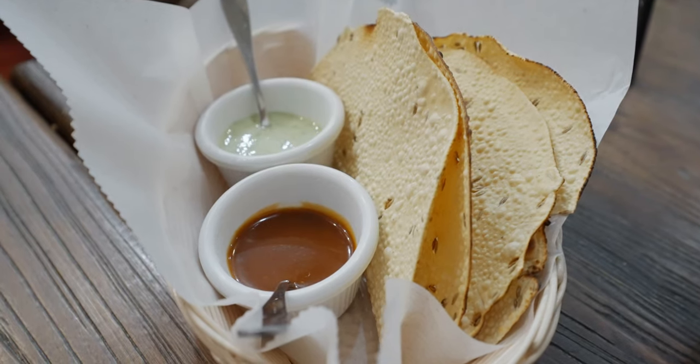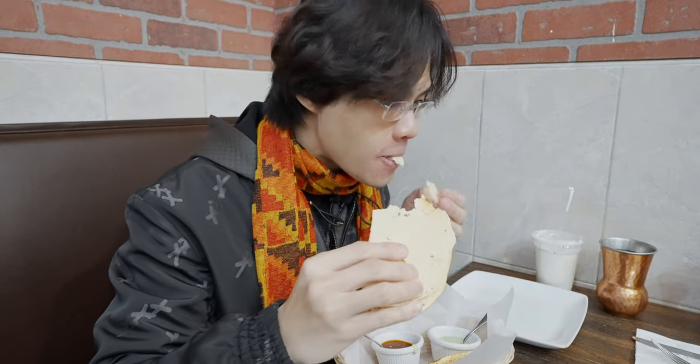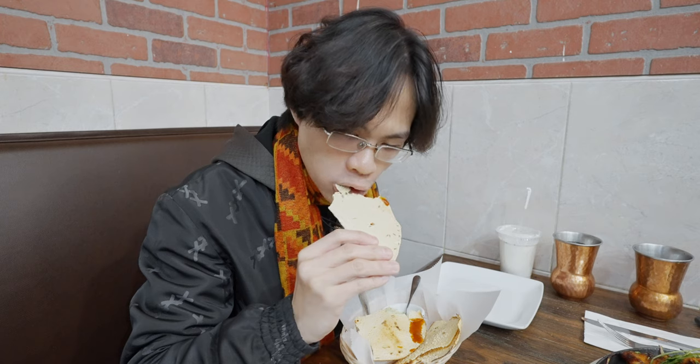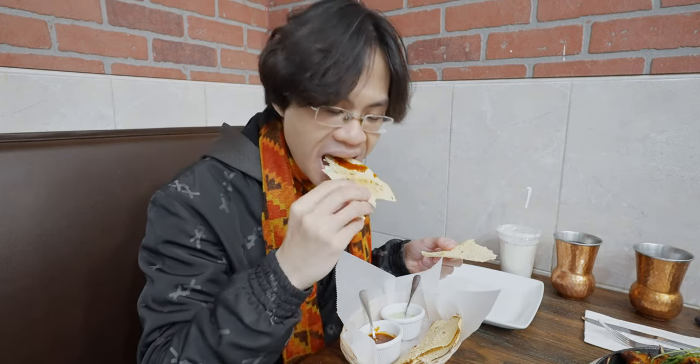This also comes with two dips. One is a cilantro chutney — sort of like a cilantro chutney with a hint of mint. There's also a spicy one. This one with the hot sauce is actually more sweet than hot. I think it's a tomato-based sauce with maybe a small amount of spice in there. It's a cool snack overall.